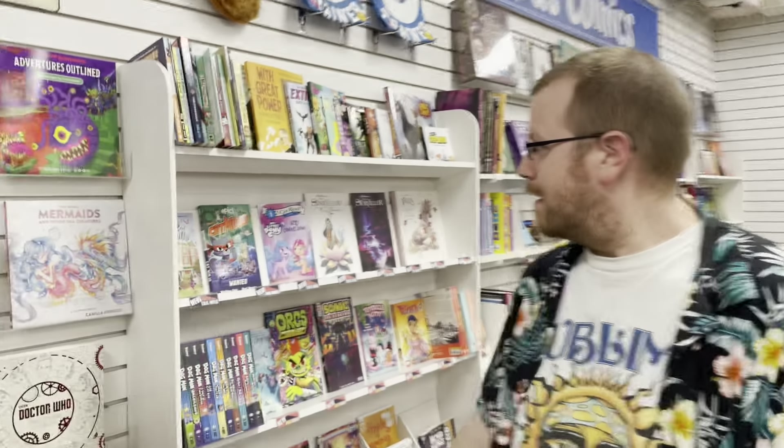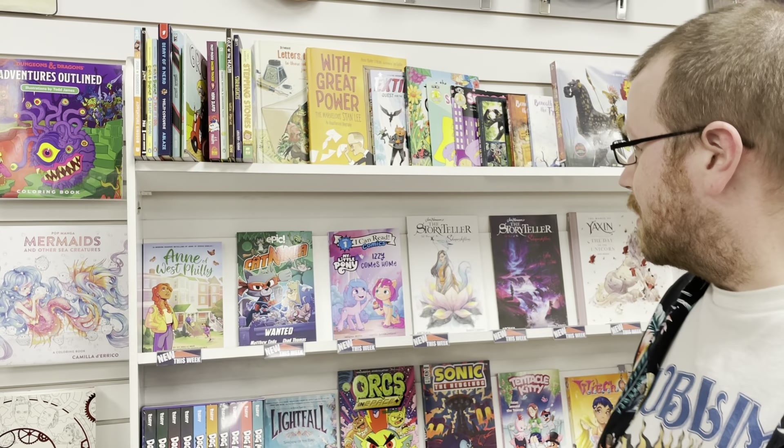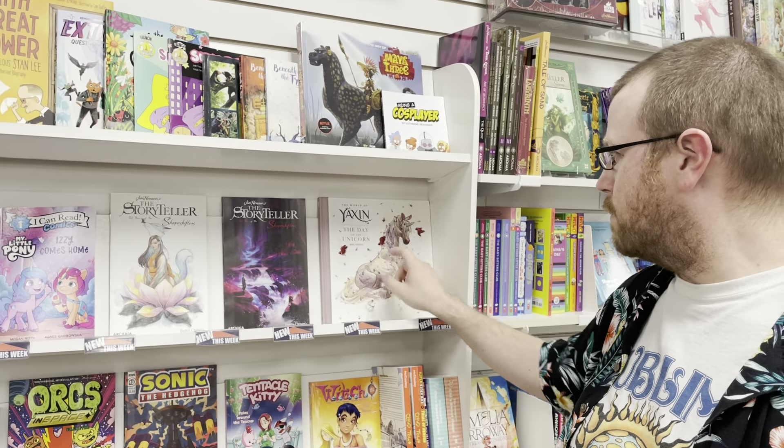On to the kids. We have End of West Philly, Cat Ninja, My Little Pony Izzy Comes Home, Jim Henson Storyteller Shapeshifters, and The World of Yuxin: The Day of the Unicorn.